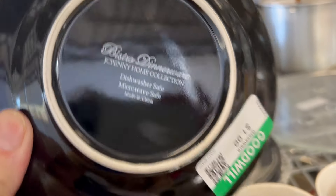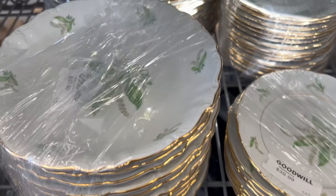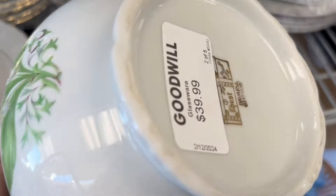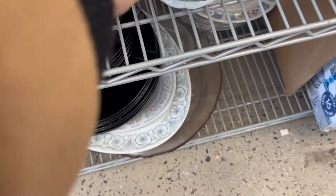JCPenney. This is a beautiful pattern, really nice and clearly a vintage piece. Bavaria, Germany. $39.99 just for the teapot though — that's high.